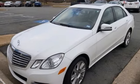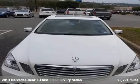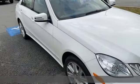Here's a 2013 Mercedes-Benz E-Class — high style, high performance Mercedes-Benz. It comes with all the amenities you need.